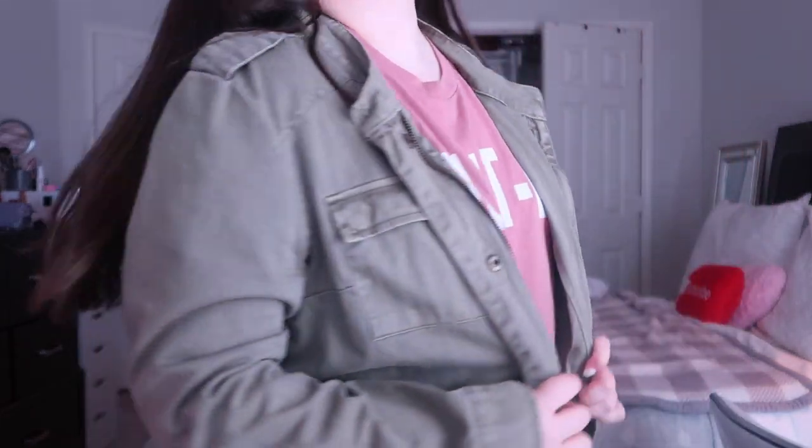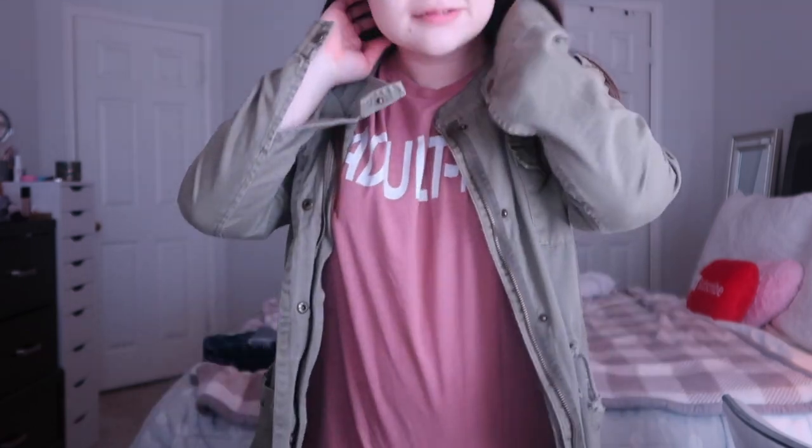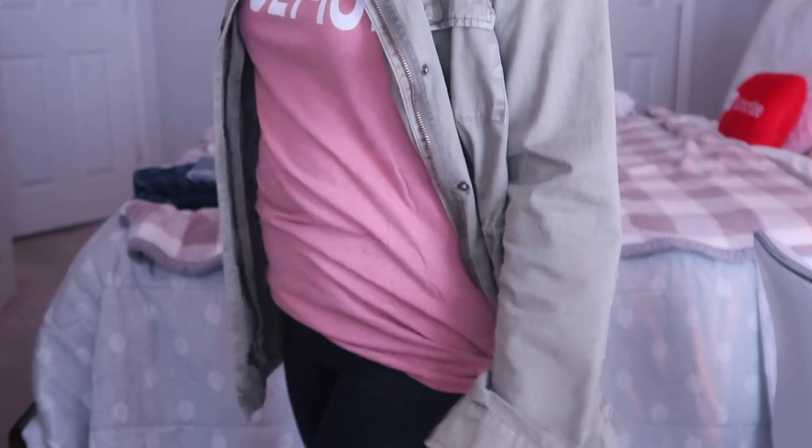So the second outfit is more laid back and casual. This jacket's from TJ Maxx — I have no idea what brand it is. Then this shirt is from Shop Hearts. And then my leggings are from Fabletics. I just paired these with some Nike.